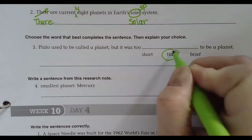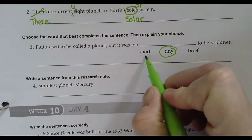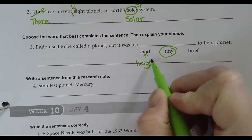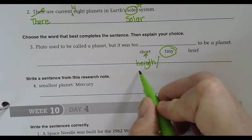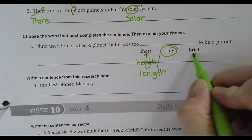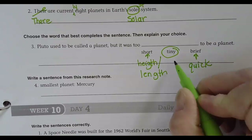Tiny — why would we say tiny? Because it means small. It's more than that. Short refers to height or length, right? Brief means quick. And tiny means small — so tiny is the best choice here.